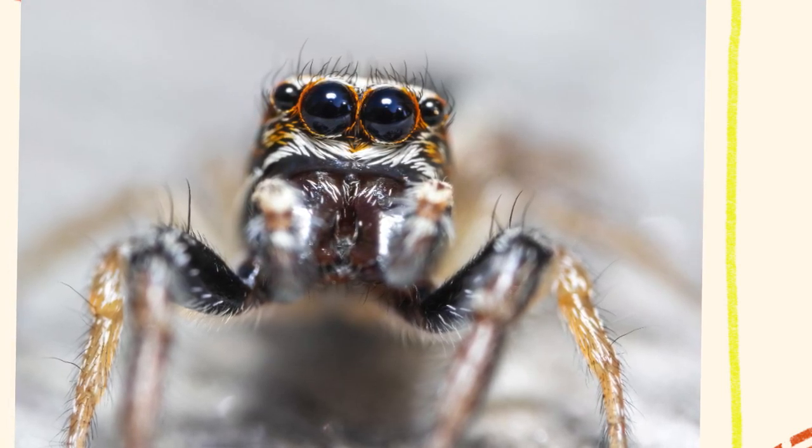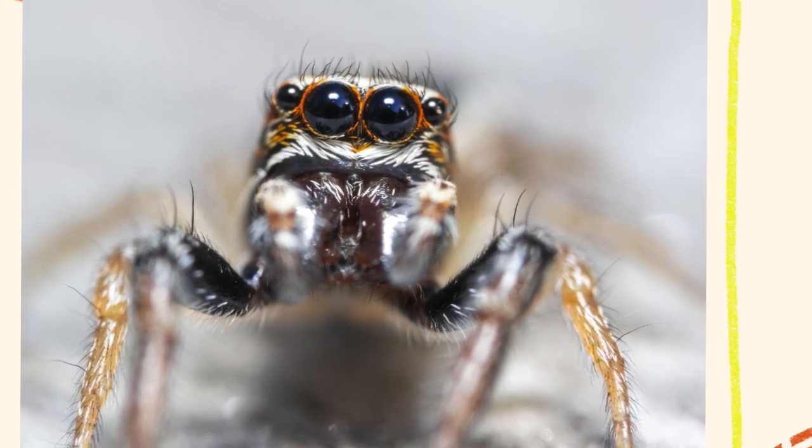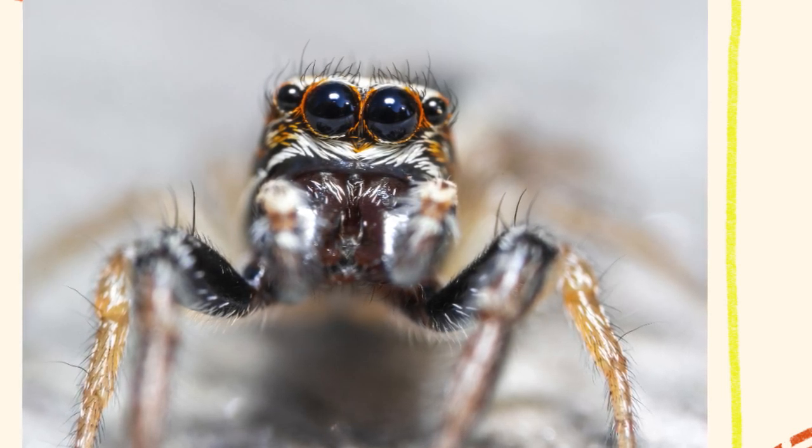The coloration often serves as camouflage or as a warning to predators. Their short, sturdy legs enable them to leap impressive distances relative to their body size, sometimes up to 50 times their own length. This ability gives them their common name, the jumping spider.